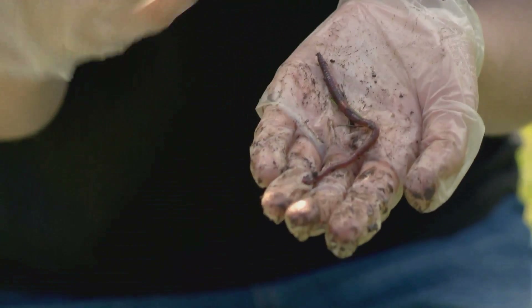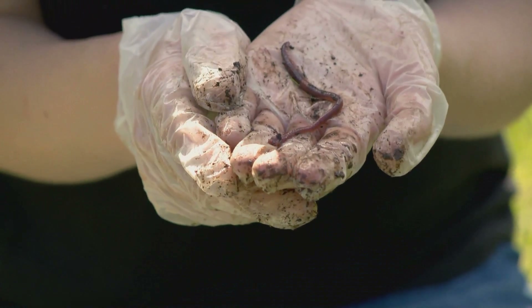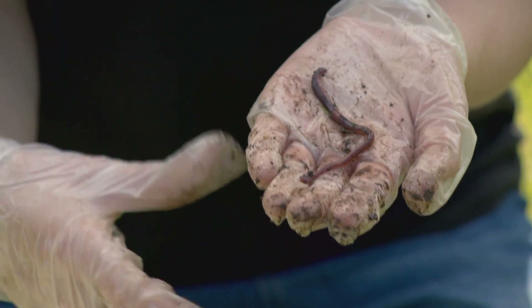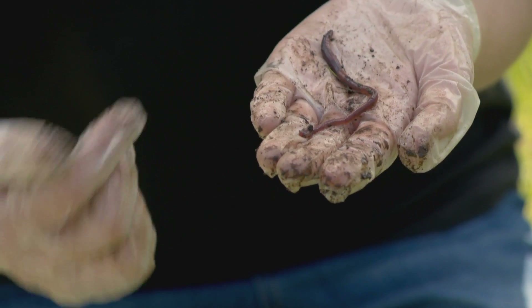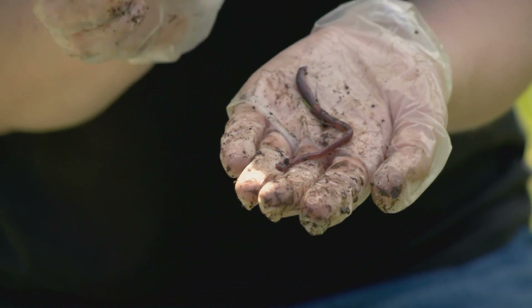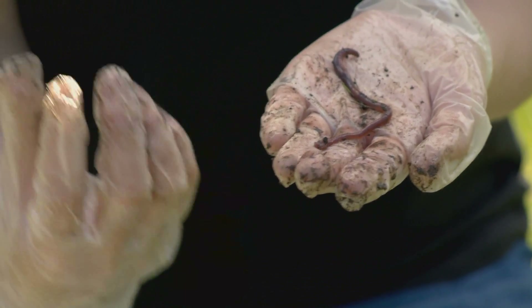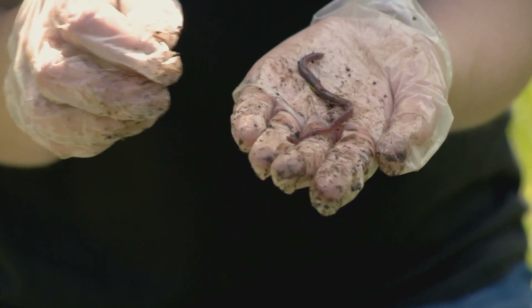We now need to establish whether the worms are adult or juvenile. There are two ways you can do this. You can measure your worm, and if it's less than 2cm long, then it's a juvenile. The other thing to look for is a saddle — the part in the middle of the worm which is usually slightly wider than the body and also a different colour. Only adult worms have this. So if it's got a saddle, it's mature; if not, it's a juvenile.